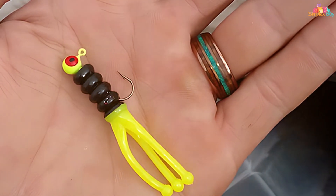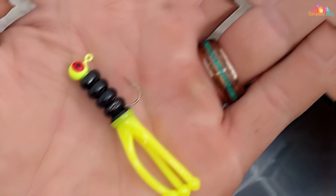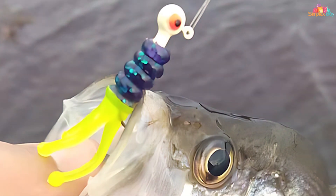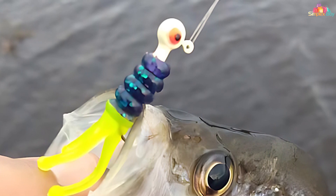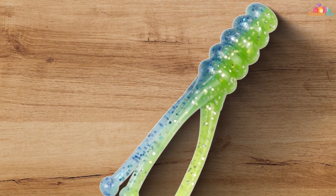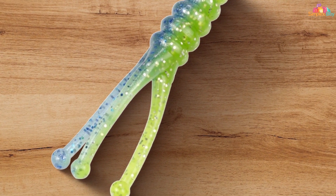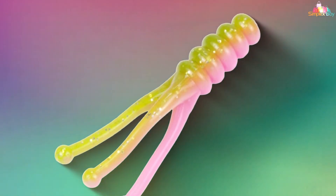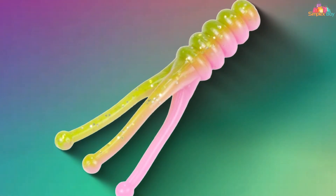One of the Joker Bait's standout qualities is its versatility — whether you're casting, trolling, or vertical jigging, this bait excels in all scenarios. Its durable construction ensures it can withstand multiple strikes, reducing the need for constant bait changes. Available in a range of vibrant colors, the Strike King Mr. Crappy Joker Bait allows you to experiment and find the perfect hue to match the forage and water conditions on any given day. With its proven track record of success, this bait is sure to become your go-to choice for crappy fishing.